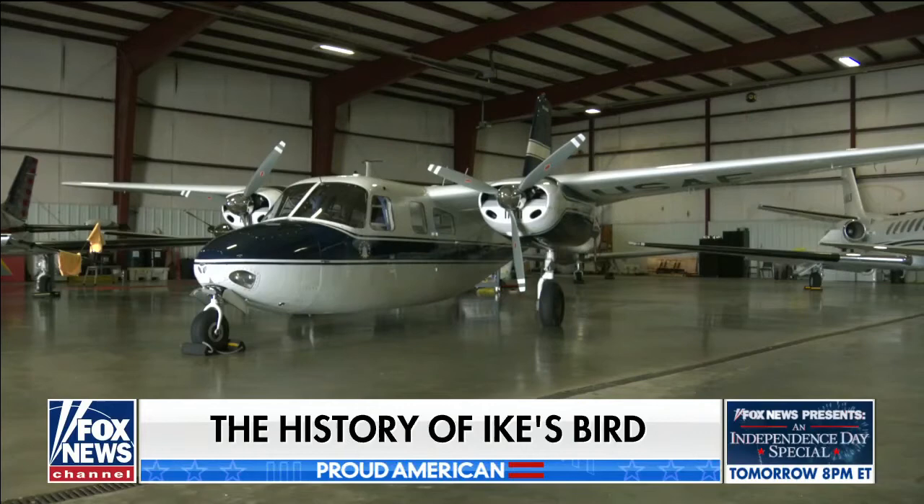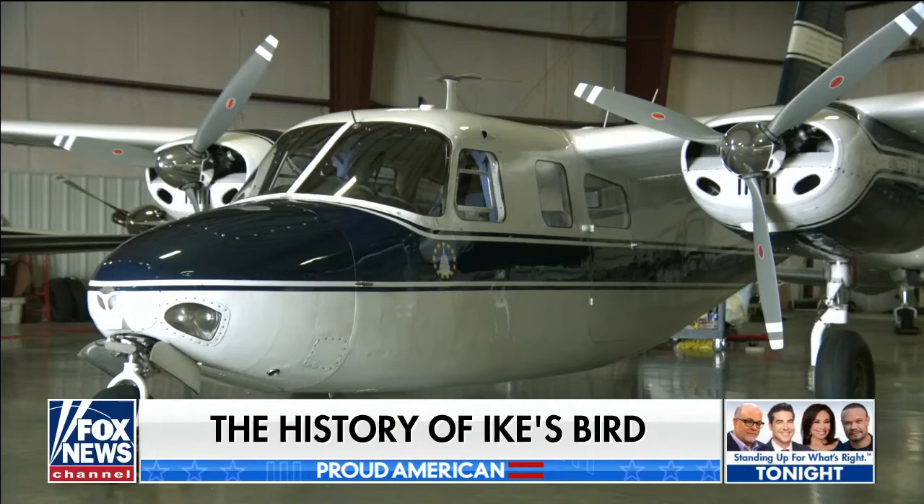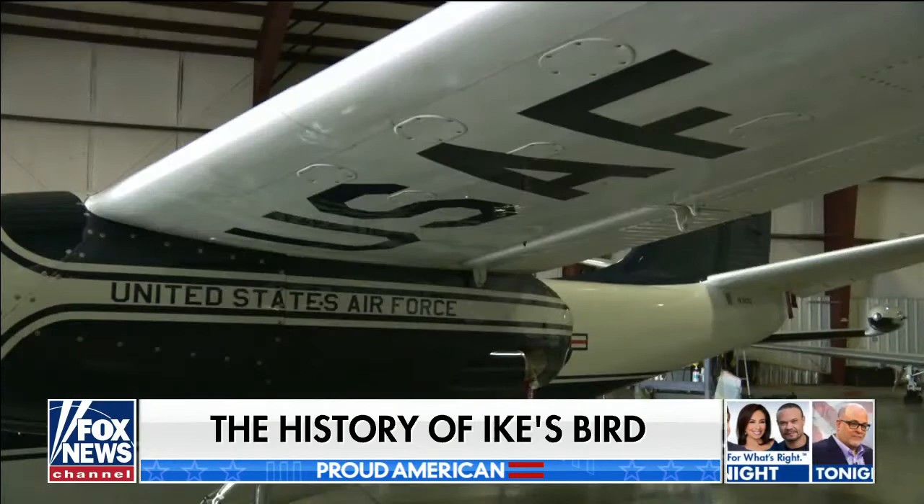Now, it's not decked out with those defensive systems and communications equipment that our more current presidents have, but I'm told it's still stable and safe. I asked the pilot of Ike's Bird, France Madsen, why President Eisenhower used this type of plane — here's what he had to say.